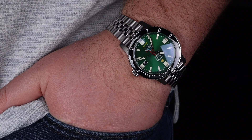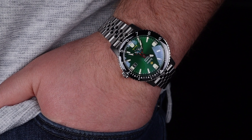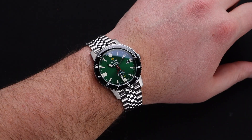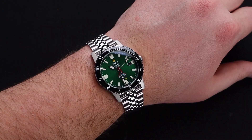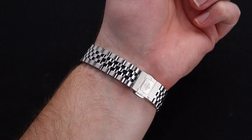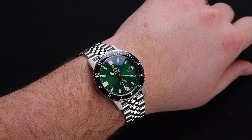Just like other Zodiac Super Sea Wolf watches, this thing wears incredibly well. Even though it's a full stainless steel case and bracelet, it doesn't feel super heavy compared to some others. The profile is slim and comfortable, and the bracelet is extremely comfortable as well. If you're on the fence and can't try one on in person, take my word for it — wearing this watch is a breeze.